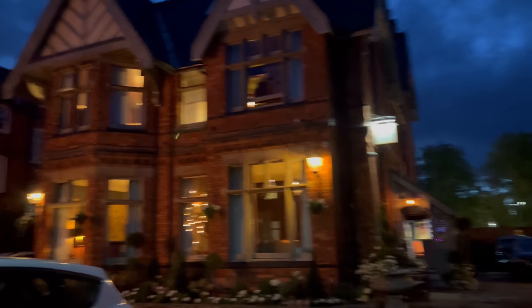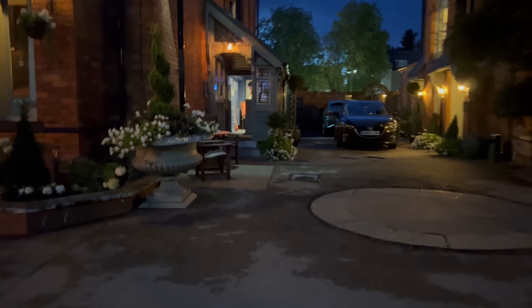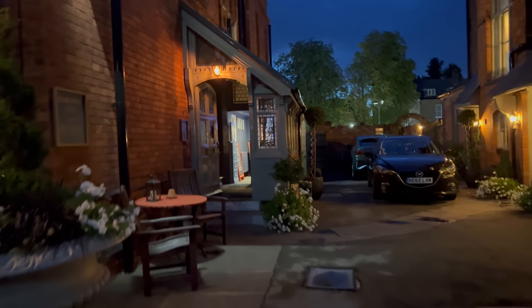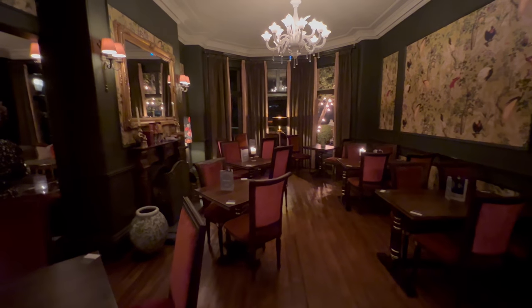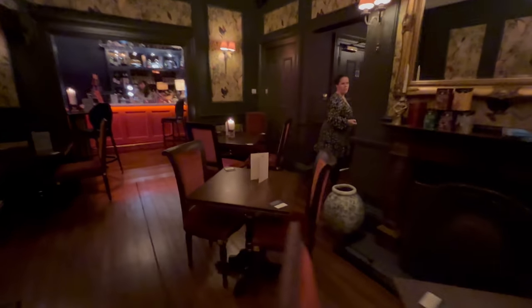Look at this — this is our stopover. This place! Look at this. Living the dream.